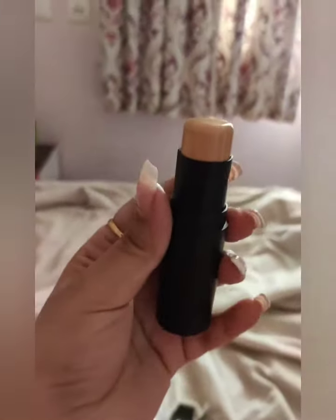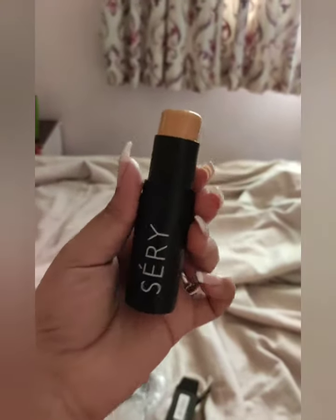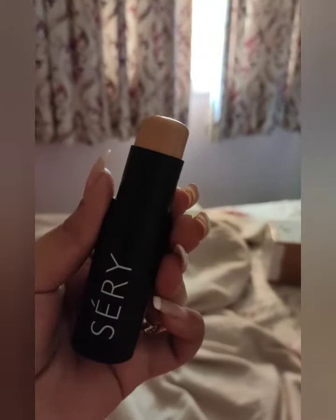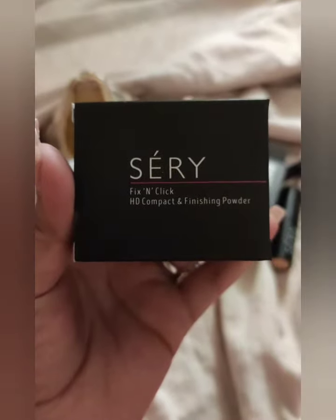This is also non-comedogenic — it does not sit inside your pores. It is weightless, glides effortlessly on your skin, and it is easy to cleanse. It is non-oily and gives a high coverage.